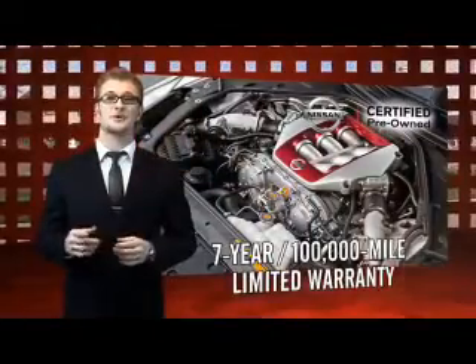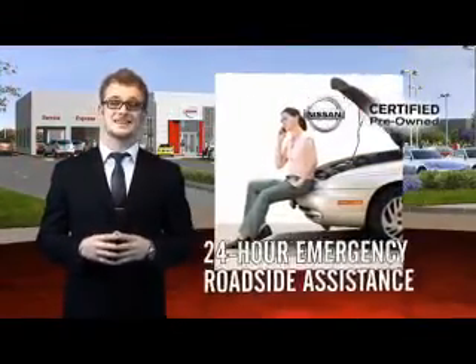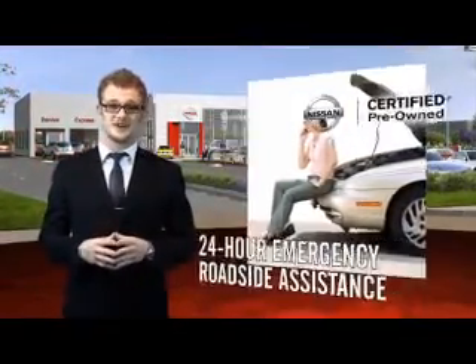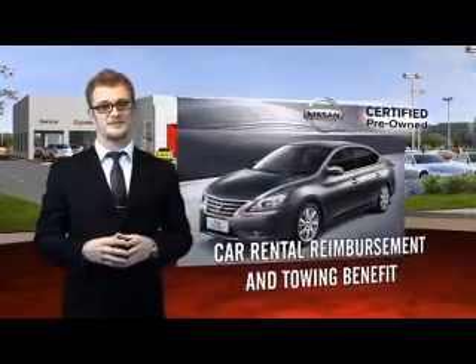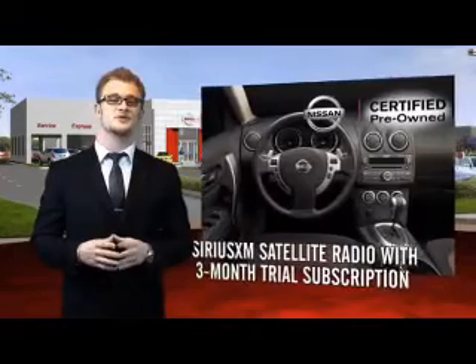Each certified pre-owned Nissan comes equipped with genuine Nissan parts and has gone through an extensive 150-plus point inspection. You'll enjoy numerous benefits, including trip interruption coverage and a Sirius XM satellite radio trial subscription.